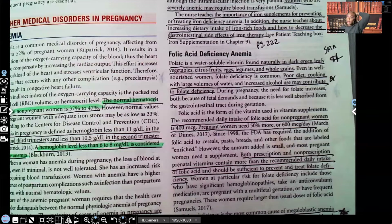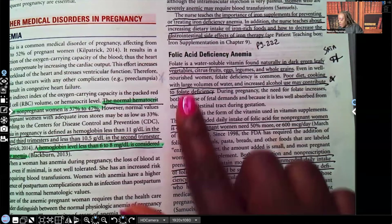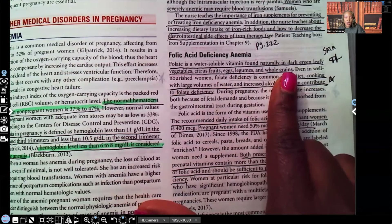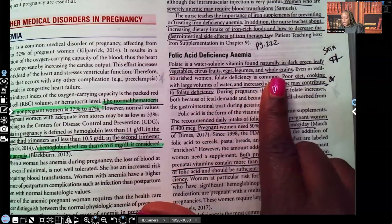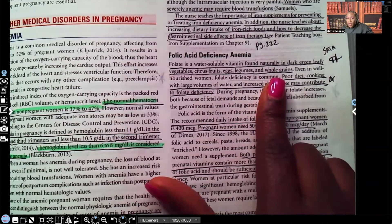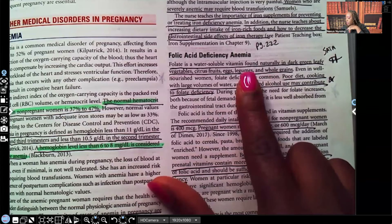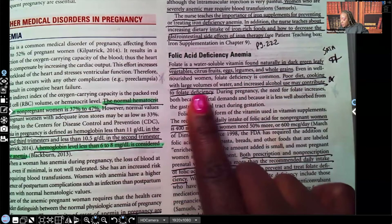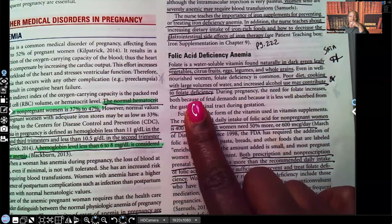That is your iron deficiency anemia in a nutshell. Now let's do folic acid deficiency anemia. Folate is a water-soluble vitamin found naturally in dark green leafy vegetables, citrus fruits, eggs, legumes, and whole grains — those are frequently tested sources. Poor diet, cooking with large volumes of water, and increased alcohol use can contribute to folate deficiency.